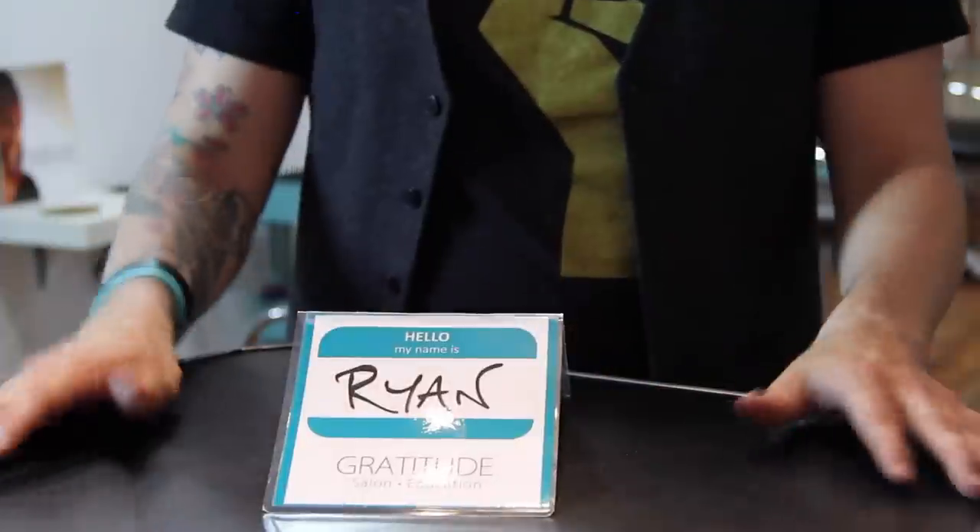So we created the name tag here — kind of borrowed the idea — and when we put this in front of our guests they love it, because it shows that the station was prepared and ready for them. They really seem to get a lot out of it.